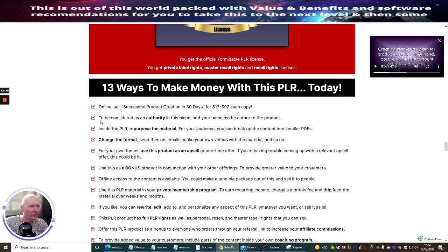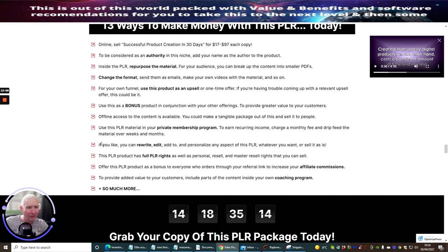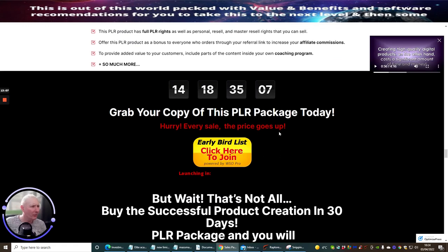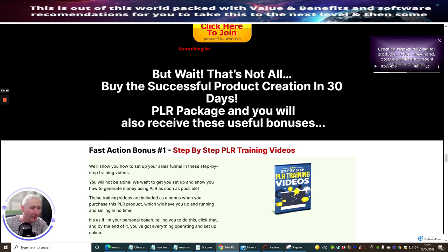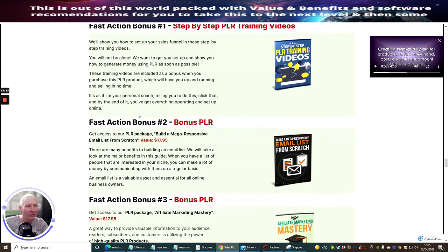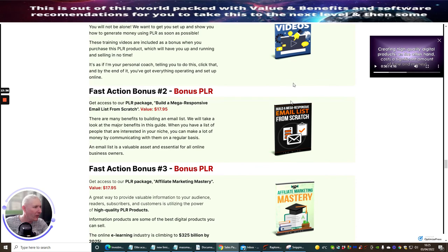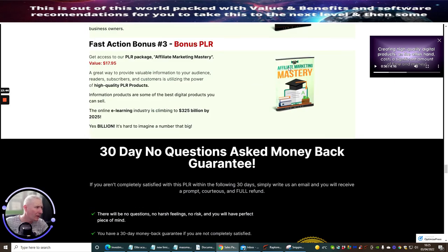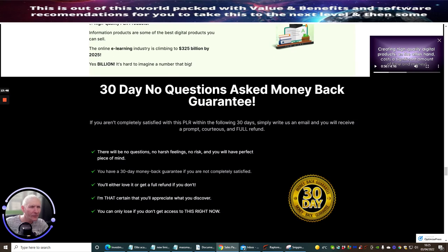Module nine is the license pack for private label rights — Successful Product Creation in 30 Days. Then there's a guide: '13 Ways to Make Money With Your PLR Today,' showing you exactly how you can use it. You've got approximately 14 days before this comes down — this review was done on the 3rd of April and it goes live on the 11th, so please don't miss out. Fast action bonus one is step-by-step PLR training videos; fast action bonus two is a bonus PLR on email list building from scratch; and fast action bonus three is affiliate market mastery.